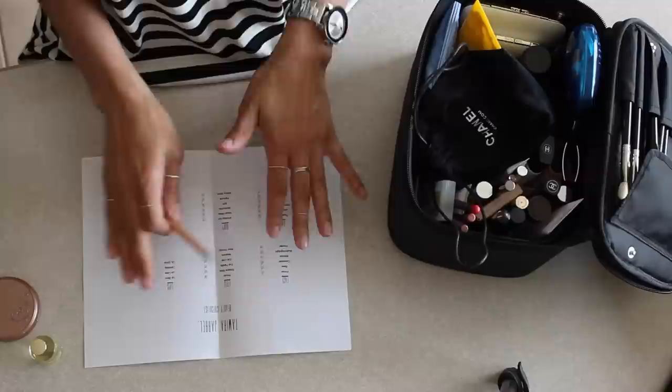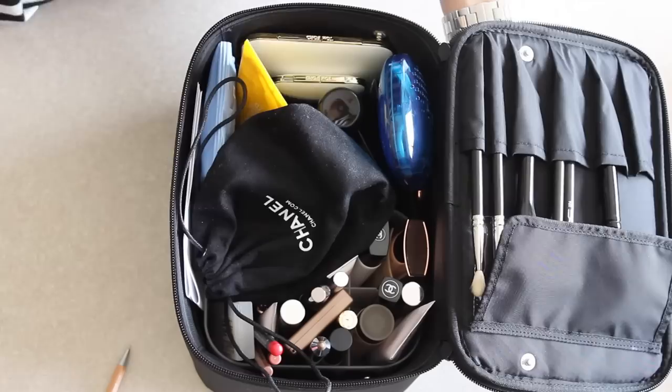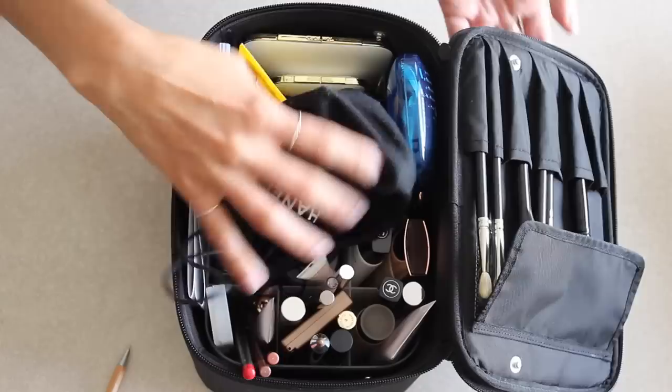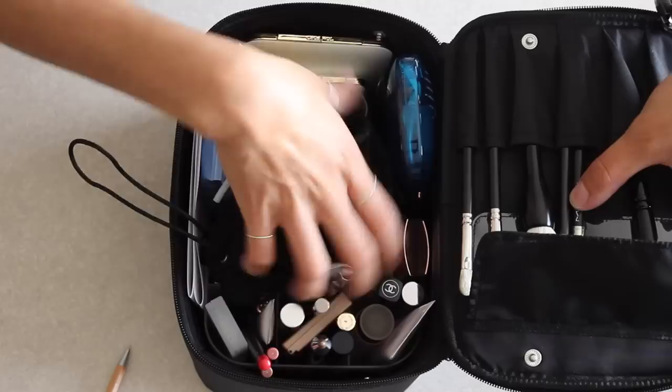Before you leave, double-check that all the items you brought are still in here. I can't tell you how many times I've left things in hotel rooms and lost them. Make sure all of the products you brought are back in the case. Everything fits nice and compact — nothing's shifting around or at risk of breaking. For added protection, you can stuff a blanket, t-shirt, or bathing suit top in here so nothing shifts around. The bag itself is pretty sturdy — zip it closed, and that's pretty much it.